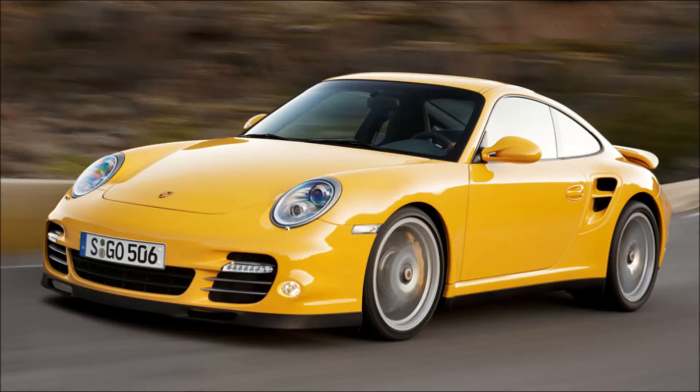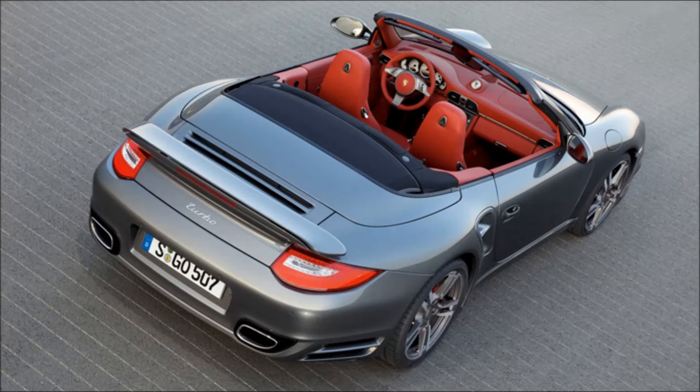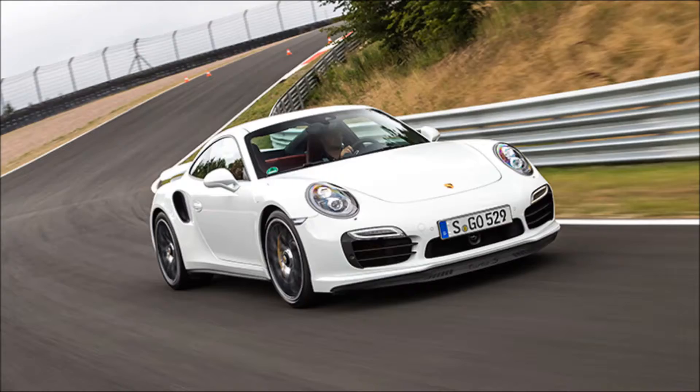The 911 Turbo S is blindingly fast. I mean that not as a figure of speech, but quite literally. This car blinds you. Human eyes cannot cope with the sheer force of detonating from a standstill past 60 mph in 3 seconds, the Turbo S flinging itself off the line with a lot of noise and just a hint of wheel spin.